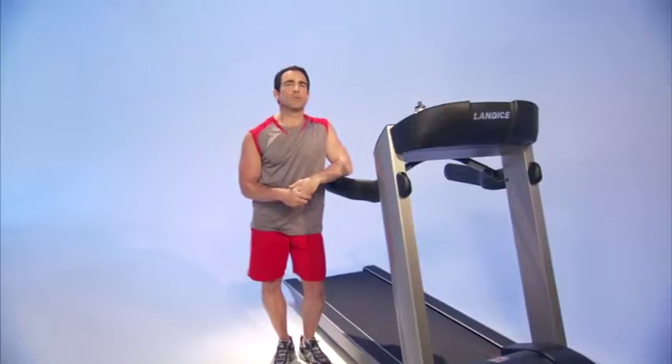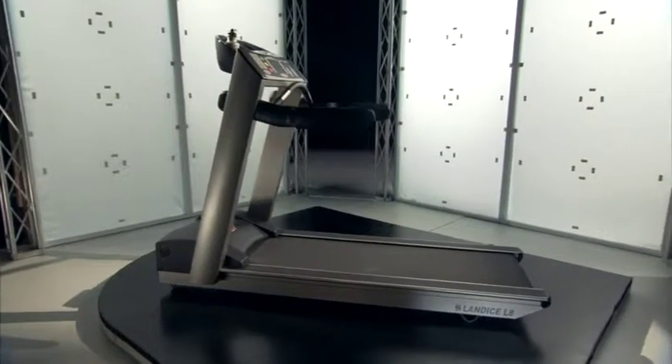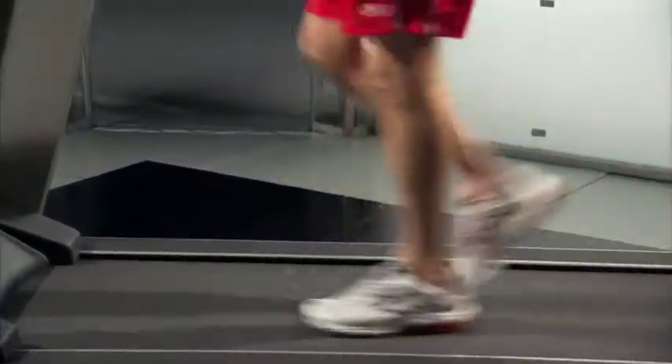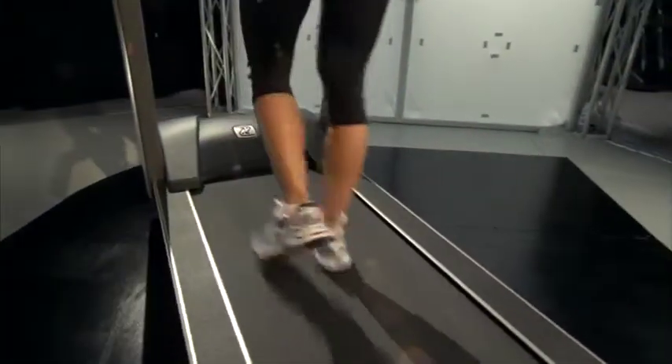Landyce has over 40 years experience building treadmills. We have placed over 100,000 units in the harshest club environments. We also recognize that as people start to age, their knees and ankles may not handle treadmill usage, even with our advanced treadmill shock absorption system.